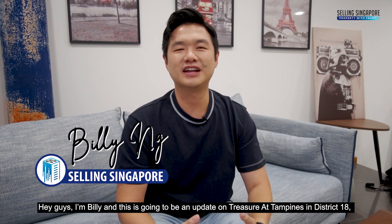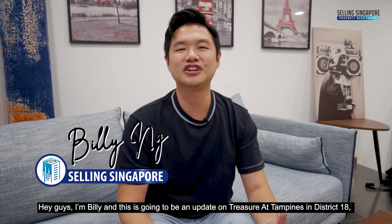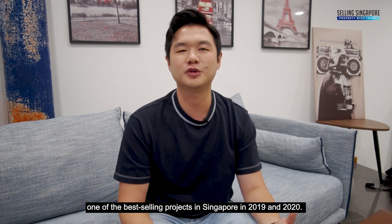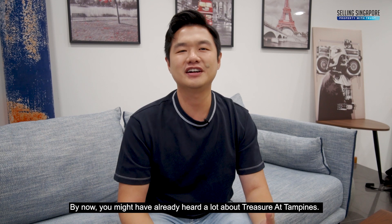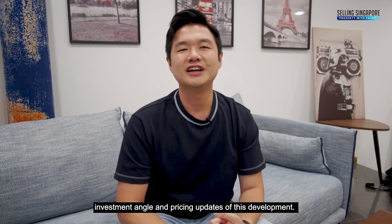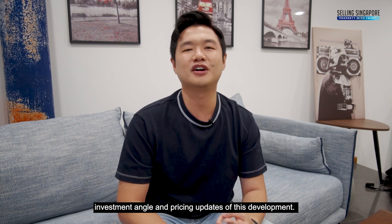Hey guys, I'm Billy and this is going to be an update on Treasure at Tampines in District 18, one of the best-selling projects in Singapore in 2019 and 2020. You might have already heard a lot about Treasure at Tampines. I'm here today to share with you my unbiased view, investment angle and pricing update of this development.